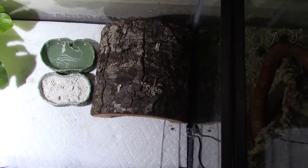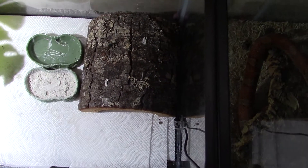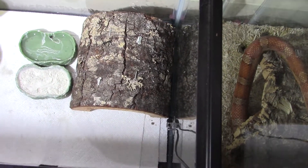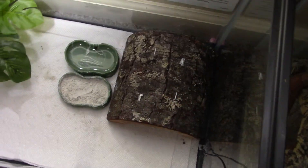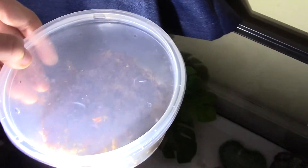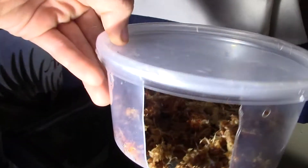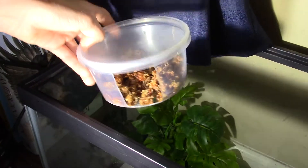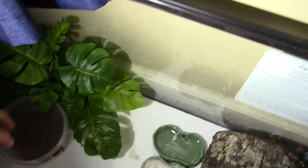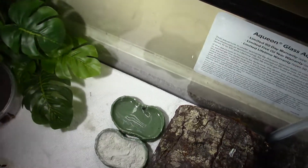We got both of these from Petco. We have plants to keep them hidden if they want to. What we did here is get a tub or container and fill it up with moss. The reason we did this is to be a humidity hide — if they wanted to get some humidity they would crawl up in here and just relax.